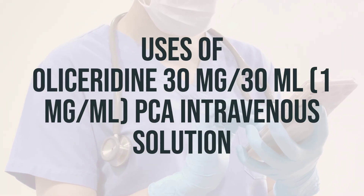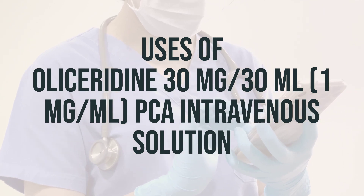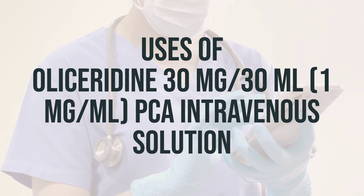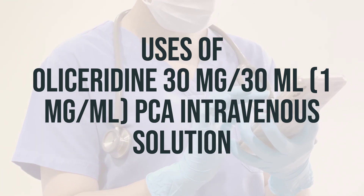This medication is used to help with severe pain. Oliceridine is in a class of drugs called opioid analgesics. It works in the brain to change how your body feels and responds to pain.